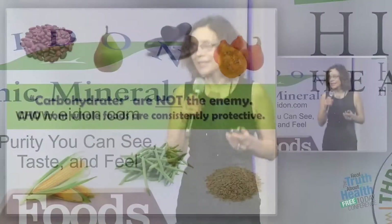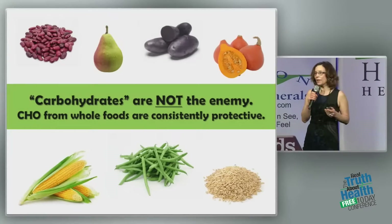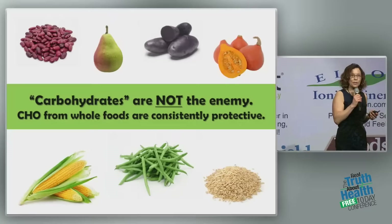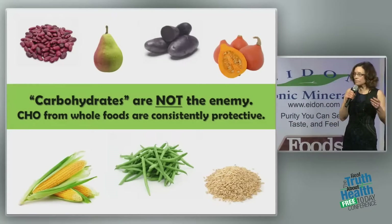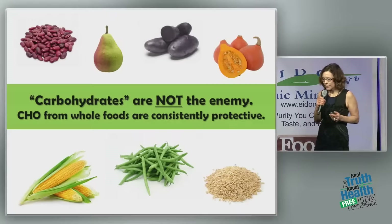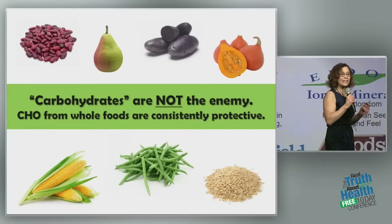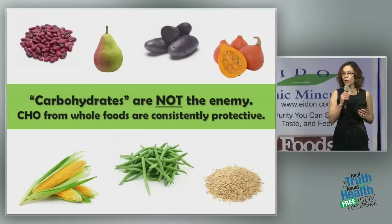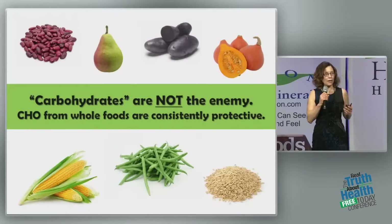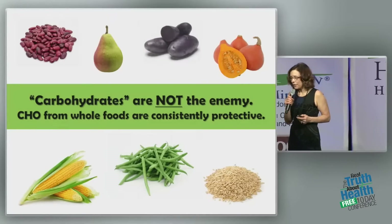Carbohydrates are not the enemy, contrary to popular opinion. The low-carbohydrate and keto diets — this is not the answer. Carbohydrates are not the enemy. Carbohydrates from whole foods are consistently protective to human health. The average carbohydrate intakes in blue zones are about 62% of calories. So they're not the enemy.